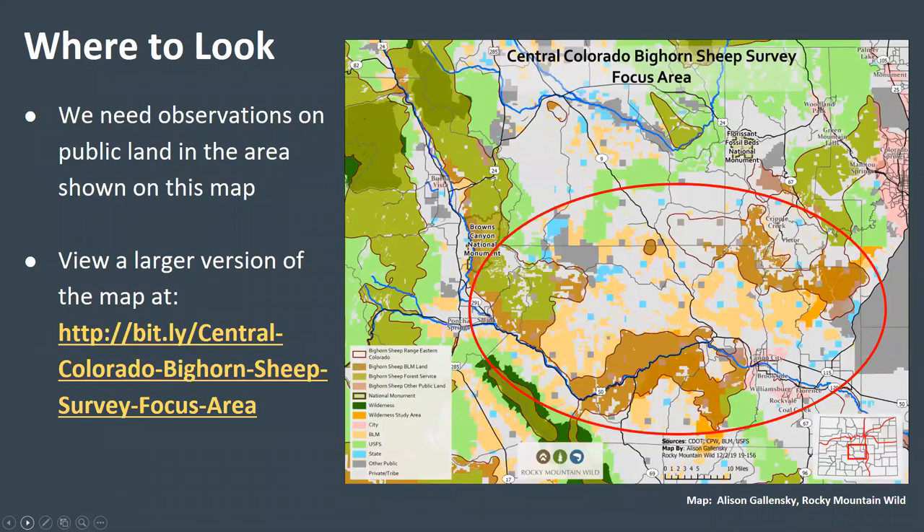We are particularly interested in observations of bighorn sheep, domestic sheep, and goats on or near public land in the area shown on this map, which is both north and south of Highway 50 between Salida and Canyon City and southeast of Purple Creek and Victor. A new management plan is being developed for public land in this area, which includes bighorn sheep migration corridor and other important bighorn sheep habitat. You can view a larger version of this map on the Rocky Mountain Wild website at the links shown on this slide.